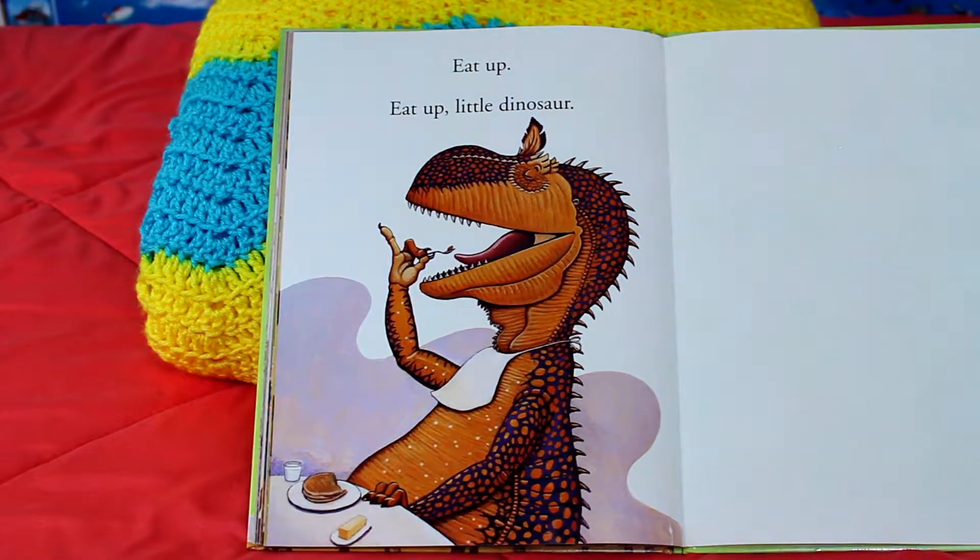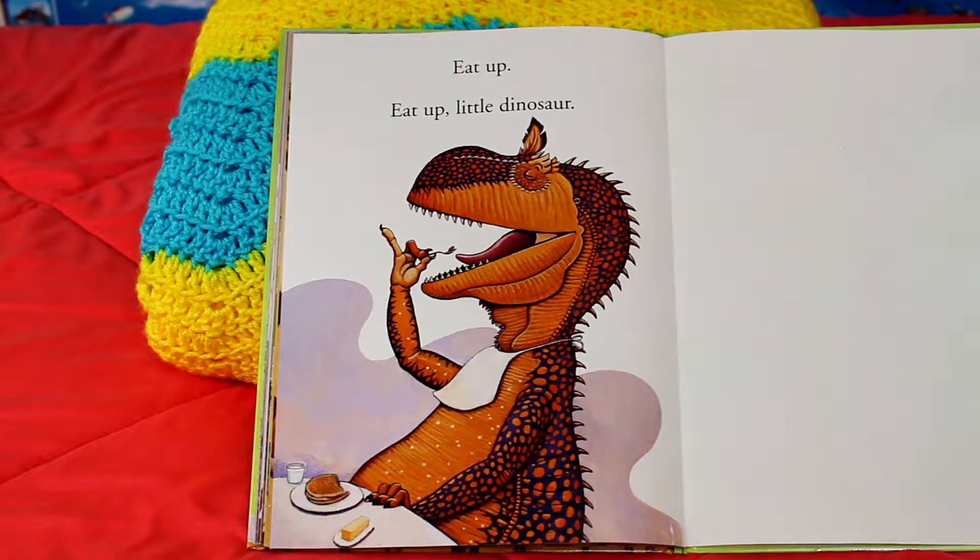Eat up! Eat up, eat up, little dinosaur! The End.